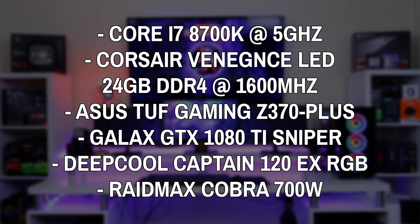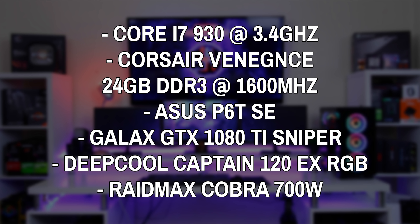For the motherboard I used an ASUS TUF Z370 Plus, and for the GPU I used a Galax GTX 1080 Ti Sniper Edition to ensure no bottlenecks between the two CPUs. For the i7 930, I overclocked it to 3.4 GHz on all four cores with 24GB of DDR3 Corsair Vengeance at 1600 MHz, on an ASUS P6T SE motherboard, with the same Galax GTX 1080 Ti. I ran benchmarks in several games at 1080p, 1440p, and 4K, plus synthetic and productivity benchmarks in Cinebench and RealBench.